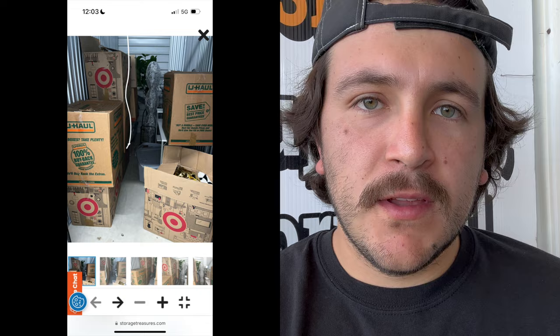This is a unit I bought right here. I paid $440 for this unit after taxes and all the fees. I bought it off of Public Storage, off of Storage Treasures. I'm really excited to check out this unit. There's a lot of Target boxes here, and those Target boxes are what really threw me off and made me pay up for this unit.